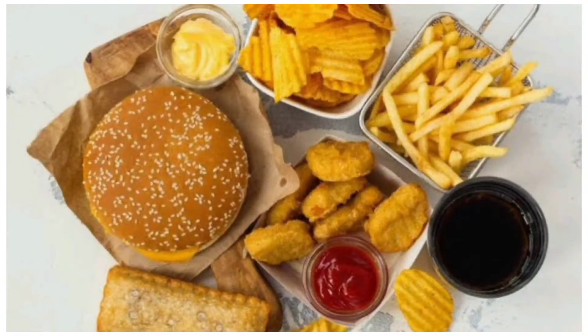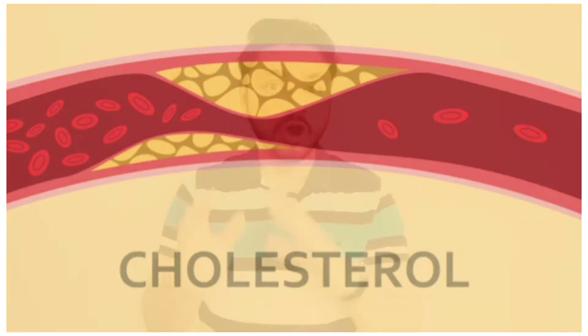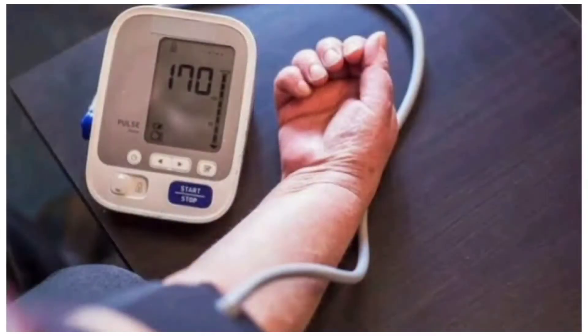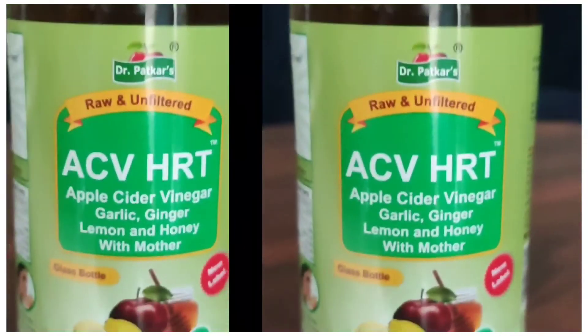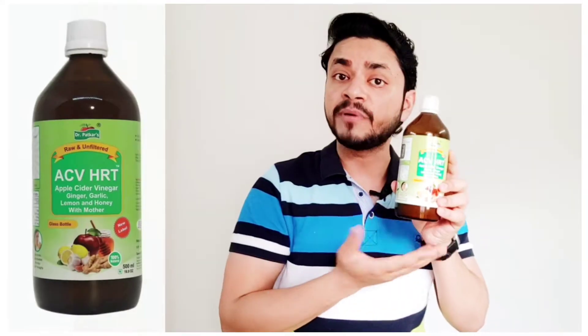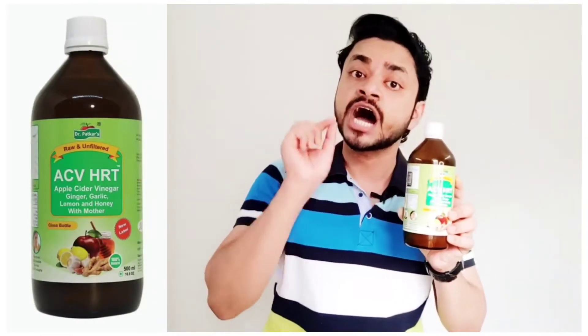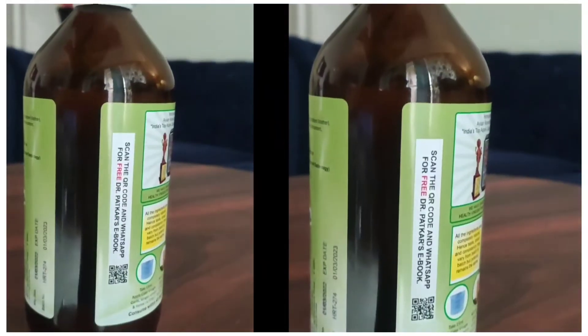Junk food, oily food — we eat all this but don't detox our body, so our cholesterol levels and blood pressure levels always go up. So I will introduce you to Dr. Parker's ACV — apple cider vinegar with ginger, garlic, lemon and honey. Dr. Parker's ACVHRT is 100% vegetarian, plus 100% raw and unfiltered.